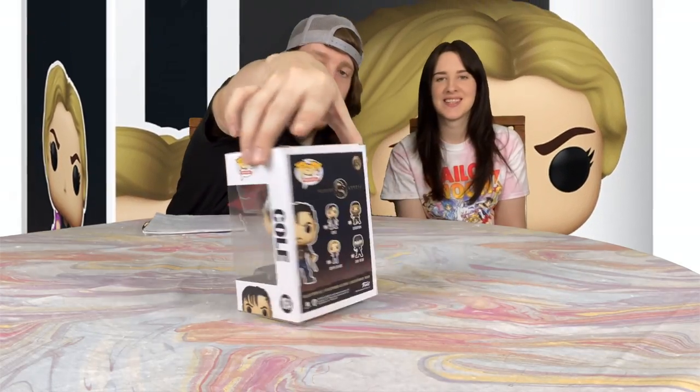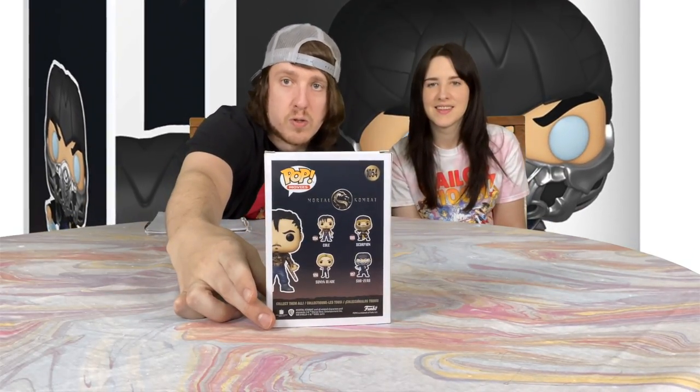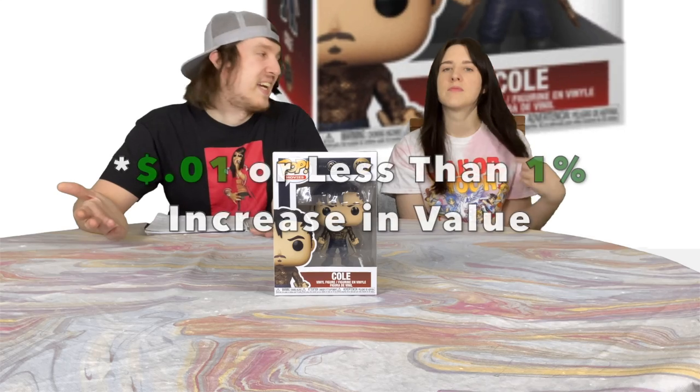But we did find two while we were there. The first one we'll show you is Cole from Mortal Kombat. It's actually from the most recent Mortal Kombat film from 2021 — it came out in April. It's a really cool pop and I got her the Sonya Blade one too in the series. There's also Scorpion and Sub-Zero, so four in total. I purchased this pop for $9.99 and it's listed on Pop Price Guide for $10, so it's a penny increase — almost too negligible to mention, but it's a great pop to add to the collection. It's the first one I have in the Mortal Kombat series and I can't wait to add more.